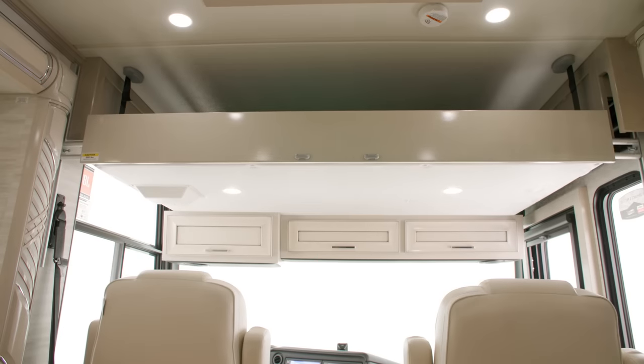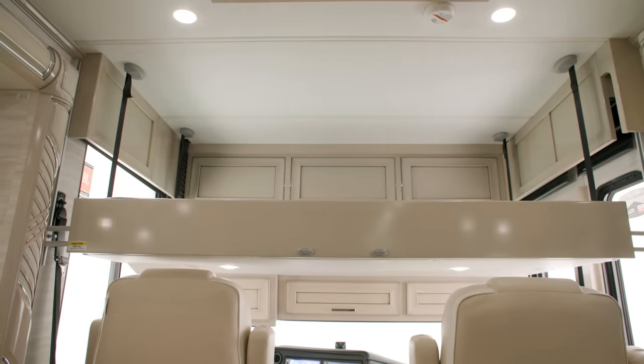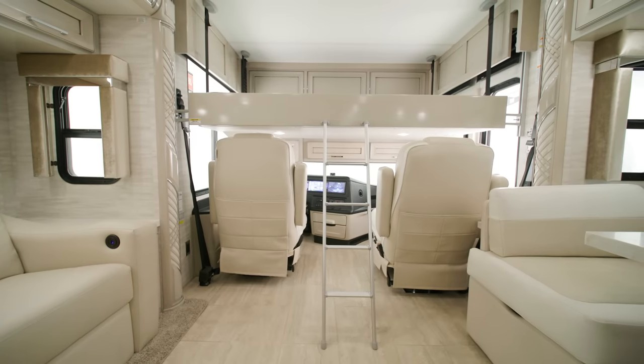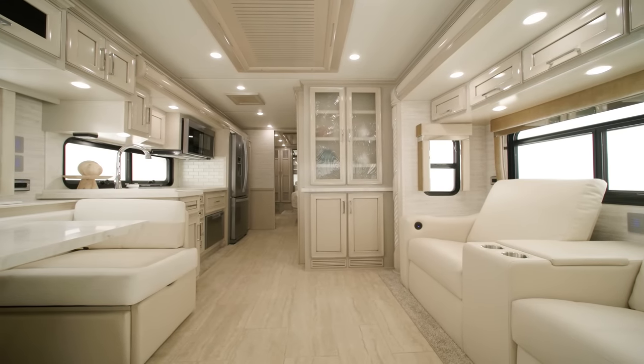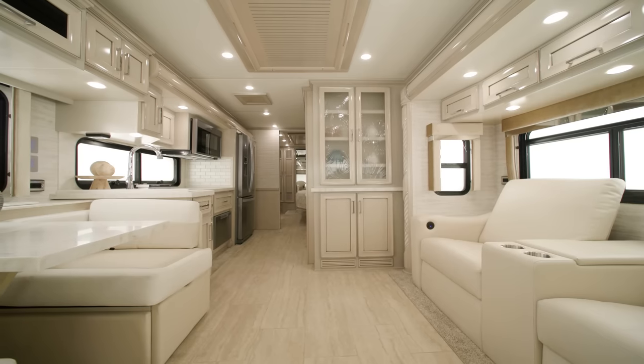On all floor plans, you can add a drop-down bunk above the cab, offering even more sleeping space and making this Ventana perfect for traveling with guests. There are three all-new décor options for the 2024 Ventana: Brighton, Saguaro, and Palisades, which is seen here.